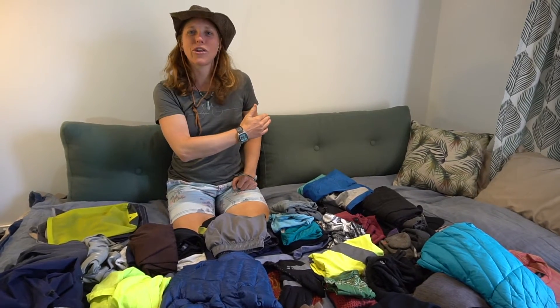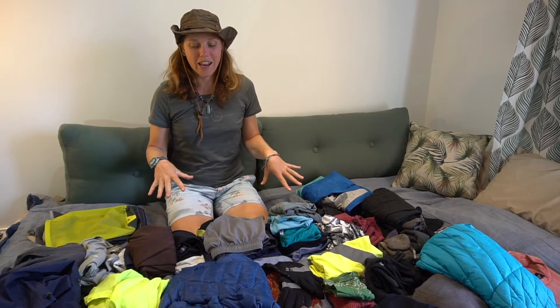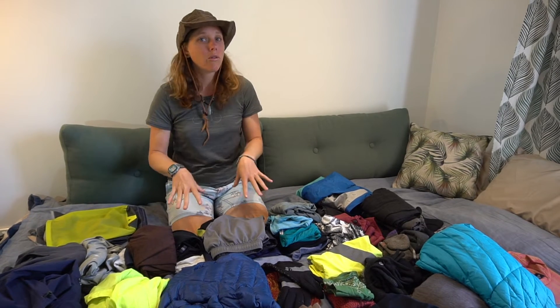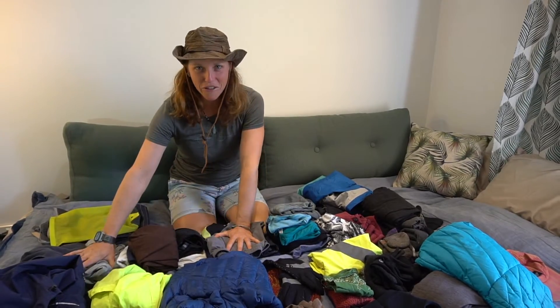G'day rad fam, adventurers all the way from Australia. Today we did laundry and we are also packing up our stuff, so I thought I would lay it all out and show it to you so we can go through the clothing items that we have brought with us on our trip. If you haven't already checked out our other video overviewing all of the things we're bringing, you can check it out right up here. For today we're gonna go over all of our clothing.